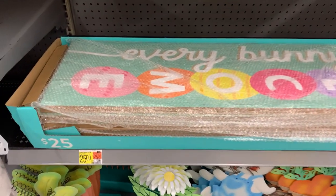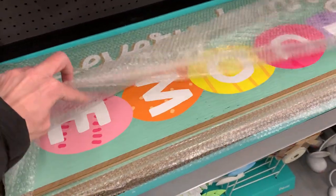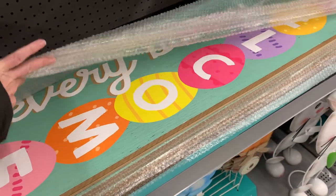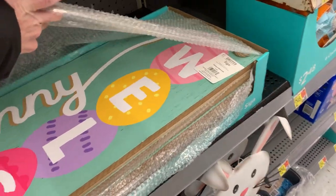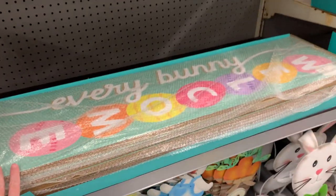By far this is the largest wooden sign seen here today. It's intended to be displayed near your door or in your foyer. You could possibly put it on the outside of the door if you've got a covered porch. It says 'Every bunny welcome' — bunny as in rabbit — and it's got a bunch of Easter eggs on it.